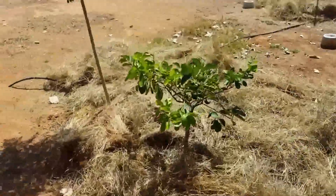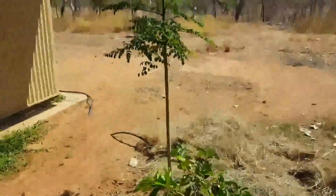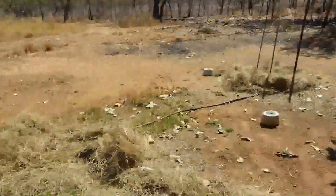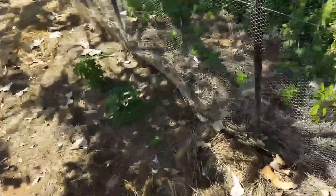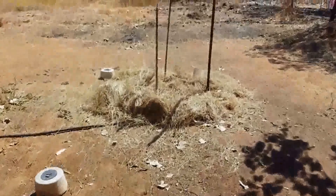There's a dwarf lime, that's a moringa tree, some chilies, and some watermelon over here.